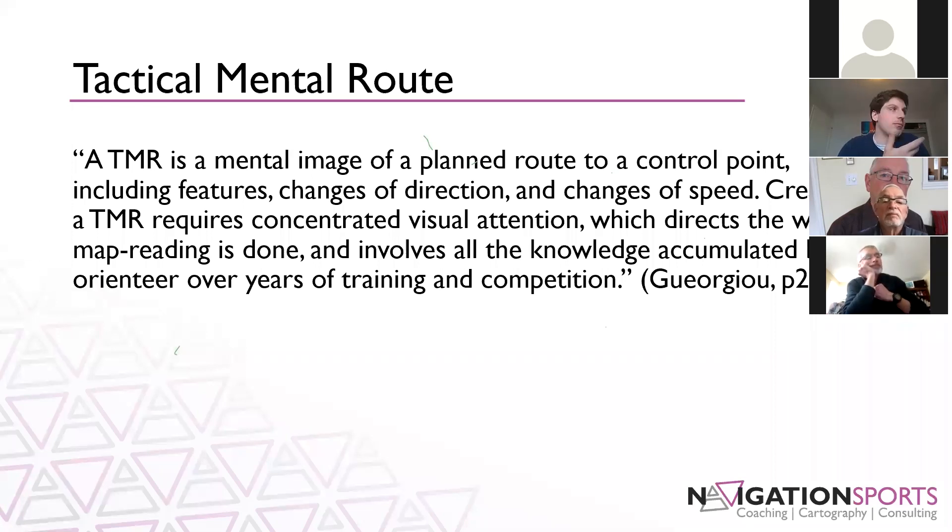The other main aspect is what is termed Tactical Mental Route, or TMR. A tactical mental route is a mental image of a planned route to a control point, including features, changes of direction, and changes of speed. Creating a TMR requires concentrated visual attention, which directs the way the map reading is done and involves all the knowledge accumulated by the orienteer over years of training and competition. We're talking about not reading the detail on the map, but seeing the bigger picture — picking up the big hills, trails, streams, and big cliffs to choose how you're going to get from A to B.